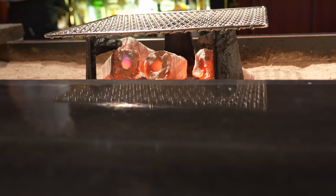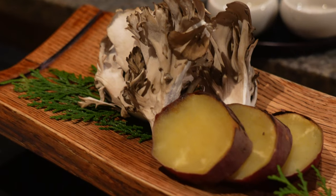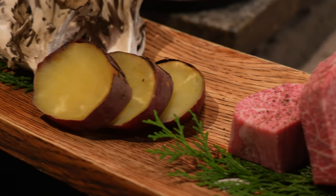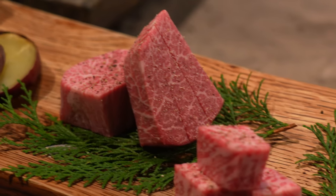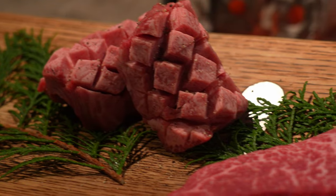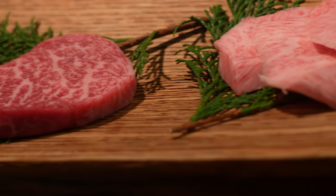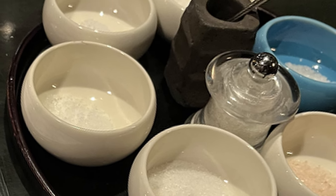Now they're bringing out the red-hot charcoal for the barbecue. We have attacking mushroom, sweet potato, chateaubriand, sirloin, beef tongue, shank, and well-marbled short rib. The chef uses seven types of salt.